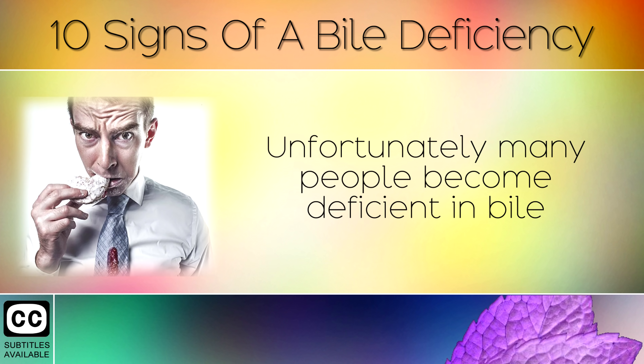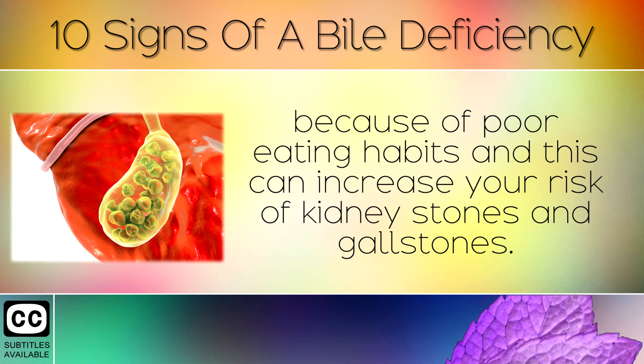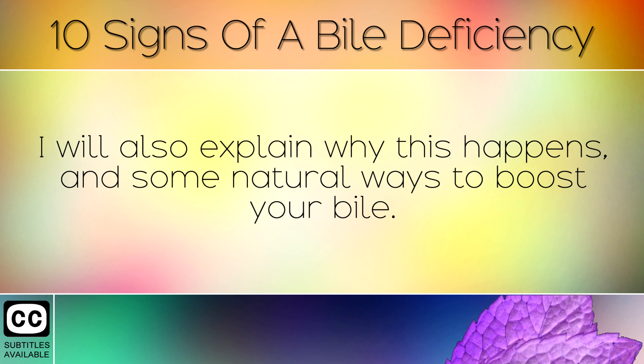Unfortunately many people become deficient in bile because of poor eating habits, and this can increase your risk of kidney stones and gallstones. In today's video I am going to highlight the top 10 most common signs that you are deficient in bile. I will also explain why this happens and some natural ways to boost your bile.